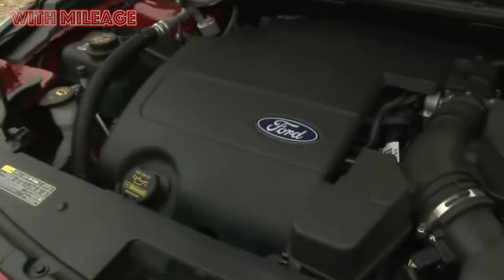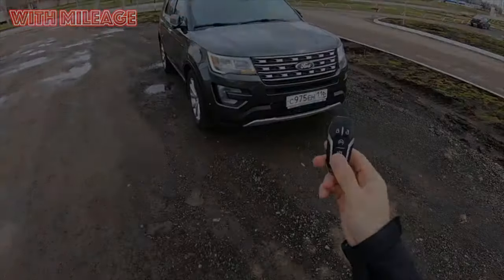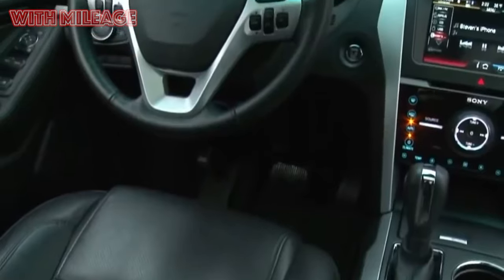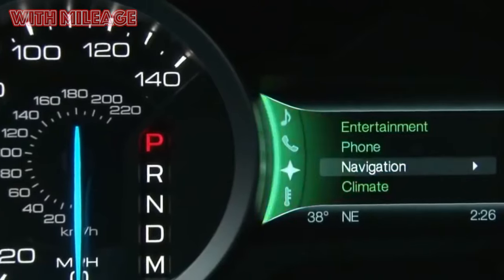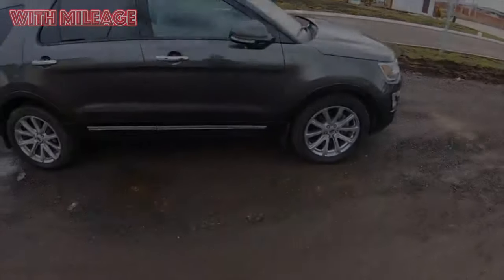Big and impressive, powerful and fast, very comfortable and stuffed with electronics, but alas, not very reliable. No, we are not going to discuss Range Rover. We are talking about a much cheaper car that does not claim premium status — the 5th generation Ford Explorer.